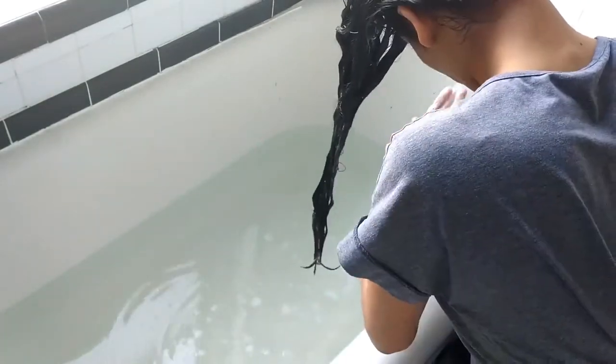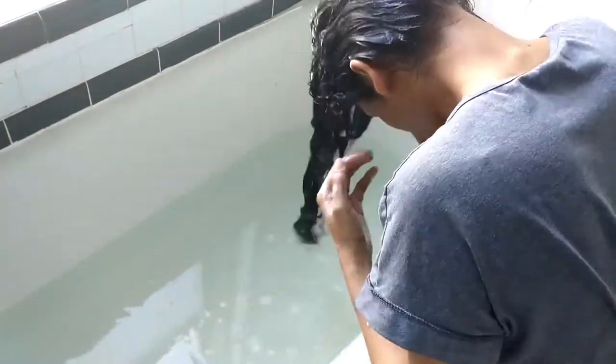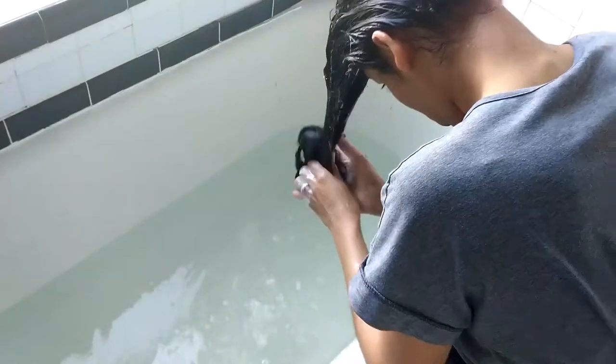I soak my hair in it. Once I'm done, I literally just throw it in there, as you guys can see, and pull it back out and squeeze the excess water out.